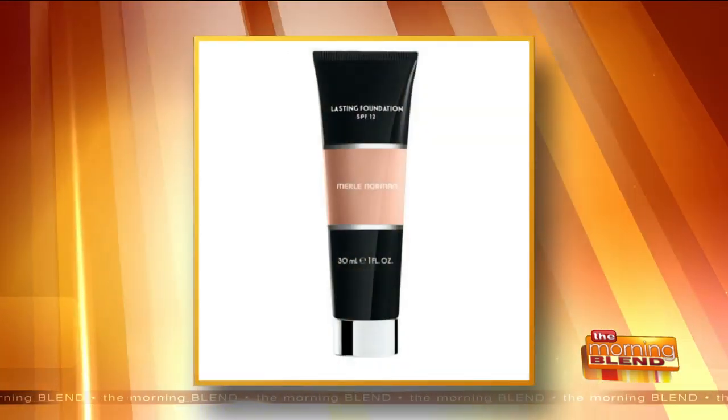A lot of us are wearing a little less makeup, so those products are even more important. When you want to wear a foundation, start with a foundation primer — it's a crime not to prime. The primers float over the surface of the skin so makeup doesn't settle and soak in, show pores, or show fine lines and wrinkles. The foundation to use right now, especially with masks, is our lasting foundation. It's a nice matte finish and it's transfer-resistant, so it won't get all over your mask.